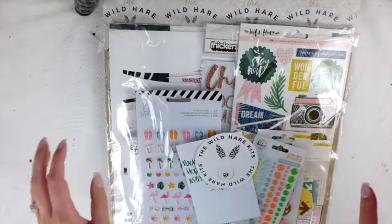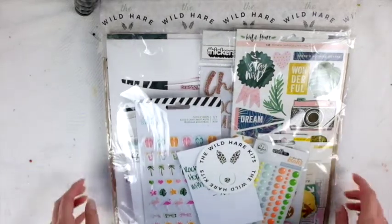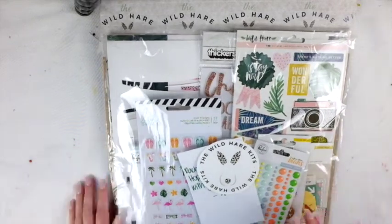I'm super excited because today I'm sharing my very first Wild Haircut kit. I am on the Wild Haircut design team and I'll leave the link down below for the website.